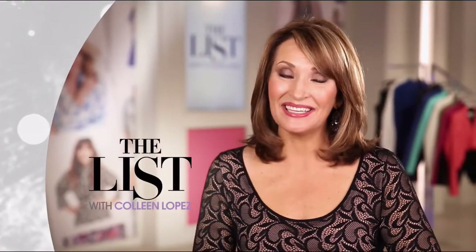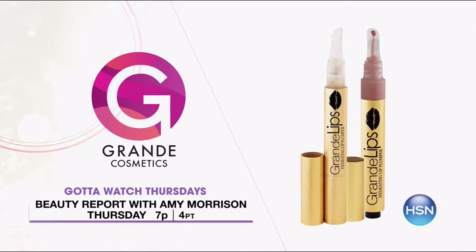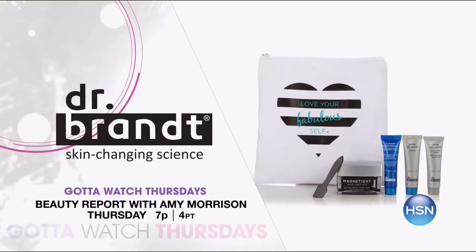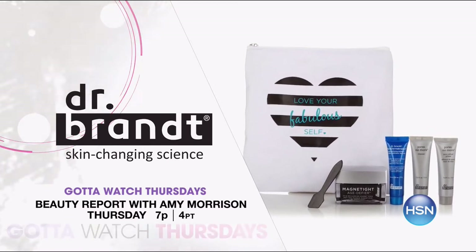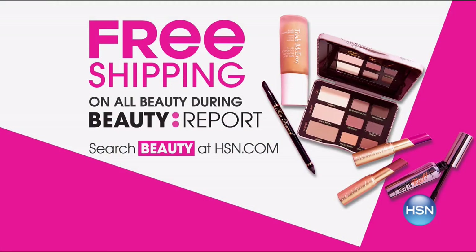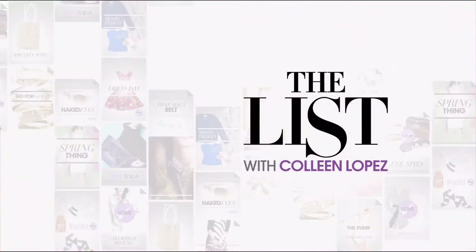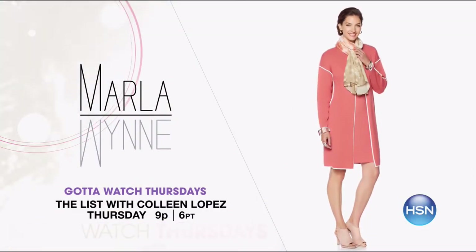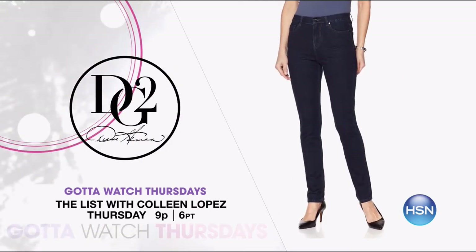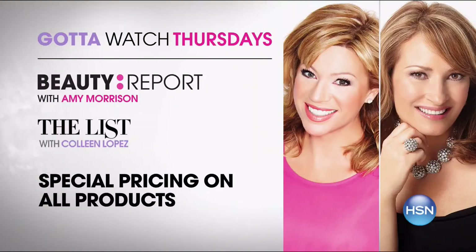Join Amy Morrison and Colleen Lopez for Gotta Watch Thursdays. Beauty Report with Amy Morrison at 7 p.m. — discover your natural beauty with the premiere of Grande Cosmetics, plus an exclusive configuration of Dr. Brandt's Magnetite Mask with a travel-friendly kit, and the launch of Taya's Copaiba Volume Building Fiber Mud. Special pricing and free shipping on all Beauty Report products. Then at 9 p.m., Colleen Lopez on The List — pastel wardrobe with a cozy cardigan, Diane Gilman's Classic Stretch Skinny Jeans, and the launch of Steven by Steve Madden's Natural Comfort shoes. All starts Thursday at 7 p.m.